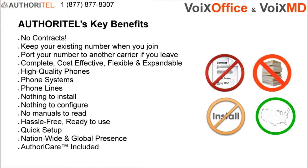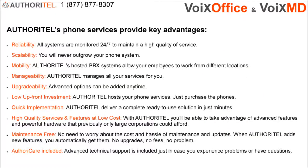Authoritel services are available in the US and around the world. Authoracare expert support is included in case you experience any difficulties or have questions. Authoritel's hosted phone systems provide key advantages over traditional phone systems. These key advantages are: Reliability, Scalability, Mobility, Manageability, Upgradability, Low upfront investment, Quick implementation, High-quality service and features at low cost, and Maintenance-free systems.